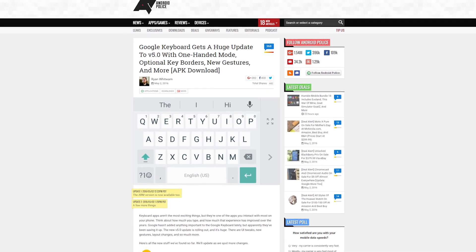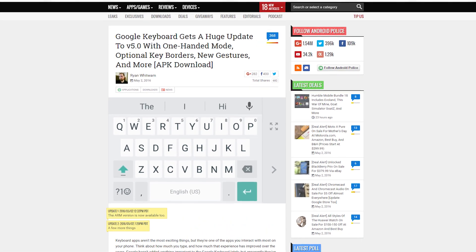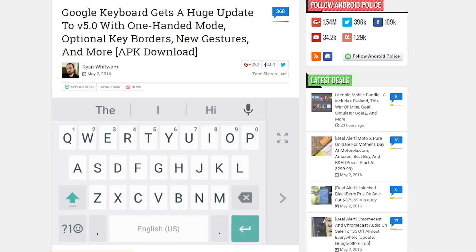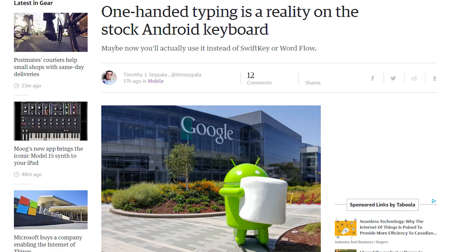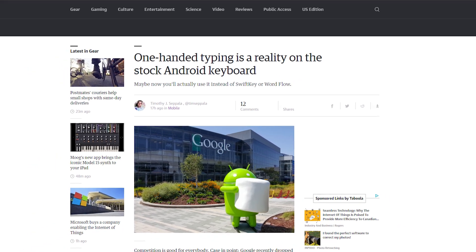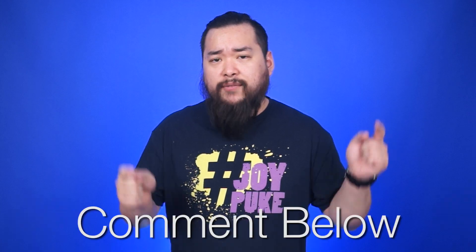There's a big update for the Google keyboard and it's starting to roll out now. Lots of changes including adjustable keyboard height and settings, options to show keyboard borders, faster access to the number pad and emojis, a one-handed mode, and more. There is an APK out right now but it won't install on devices running Android N, at least not yet. Have you tried out the new updates? Do you like the changes, or do you prefer a different third-party keyboard? Leave a comment down below.